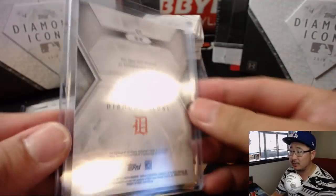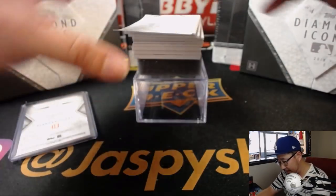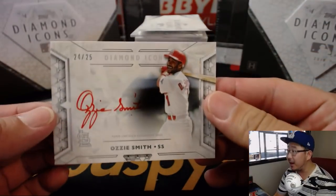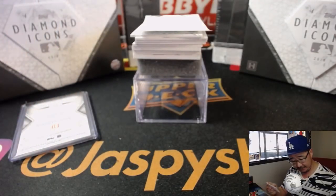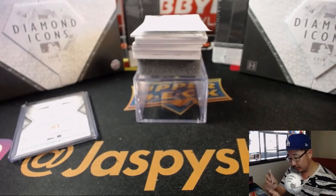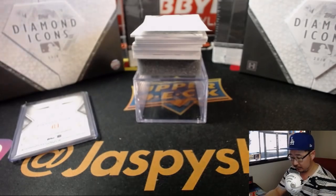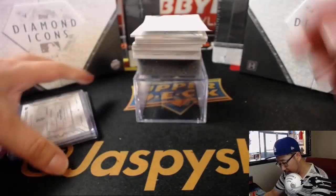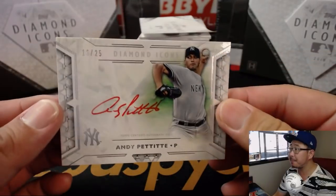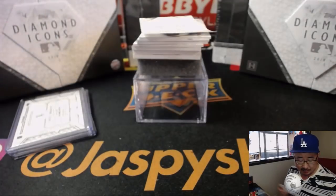Old Tigers legend. Next up is The Wizard — Ozzie Smith. Red ink autograph, 24 out of 25. He's got a great auto. Next up is another red ink autograph, 16 out of 25 — Andy Pettitt.